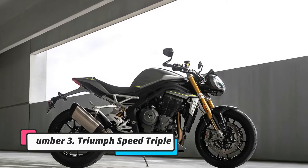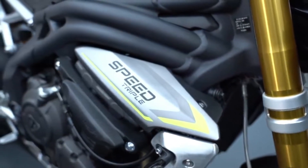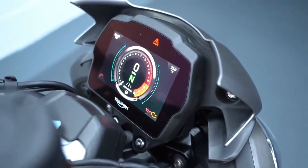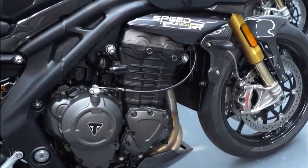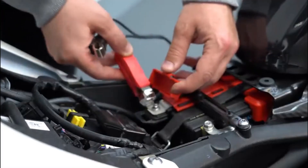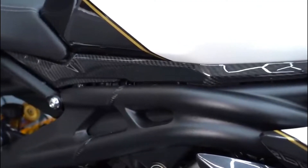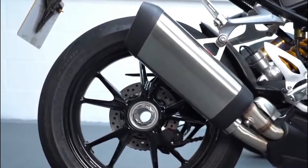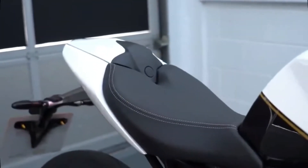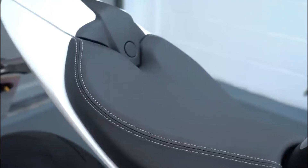Number 3: Triumph Speed Triple. The all-new Triumph Speed Triple is a stunning piece of kit that has received its biggest modifications since 2005. The motorbike features a new 1,160cc triple engine with 180 PS of peak power, which is a 30 PS increase over the previous model. The Speed Triple also features an all-new chassis that is 10 kilograms lighter, along with a TFT digital instrument panel, backlit switchgear, and Brembo brakes and Öhlins suspension on the RS variant. It has long been one of the greatest all-around super nakeds and now appears to be among the fastest and best handling as well.